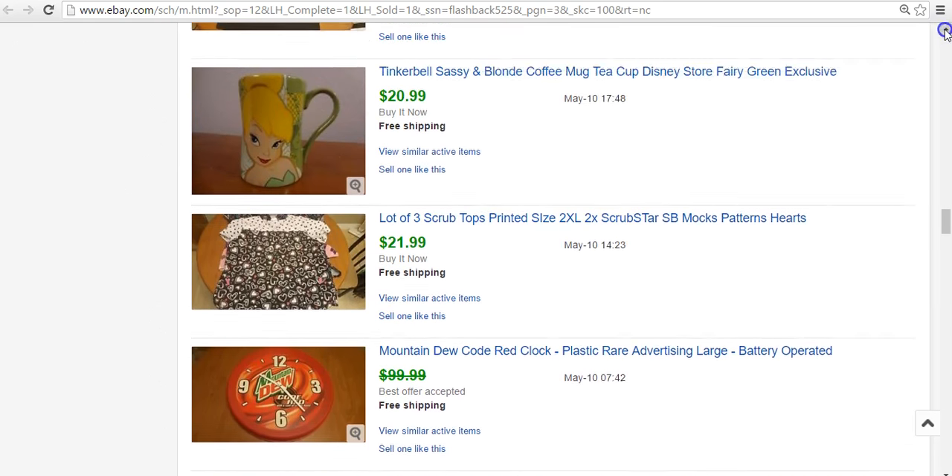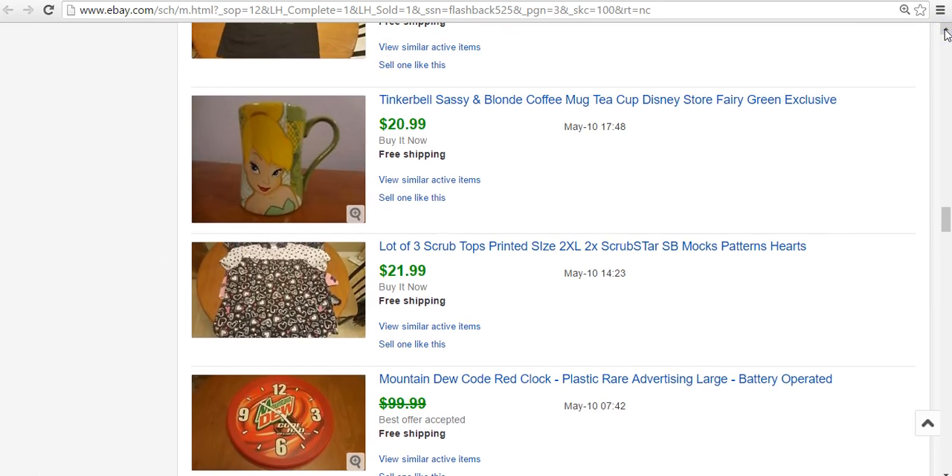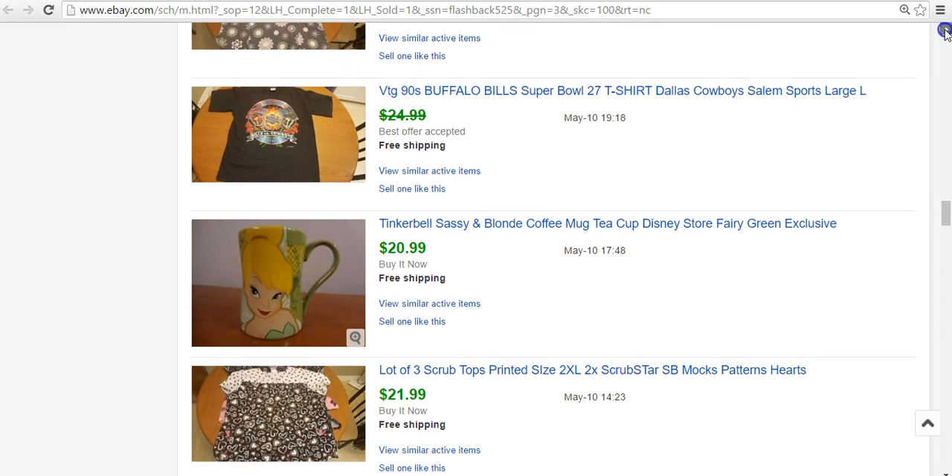These pictures are really bad for the scrubs. I don't know why I thought it was a good idea, but I've since changed all the scrub photos. I bought a box of scrubs for $5 — I had a ton of scrubs in there, and you'll see in this video a bunch that I've sold. Here was one set for $21.99. I just split them up by size and put them in lots of usually three, and it seemed to do pretty well.